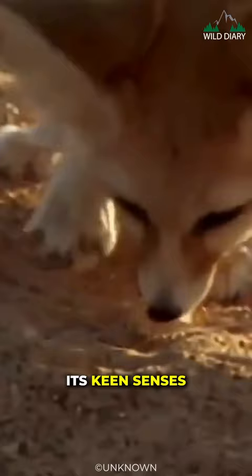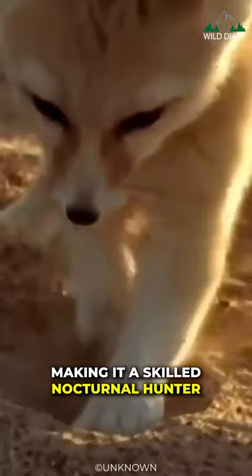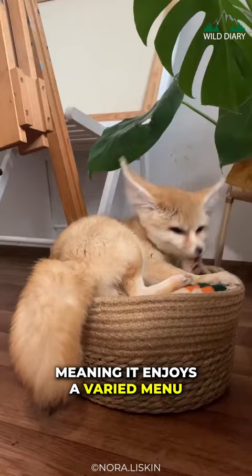Its keen senses and excellent hearing allow it to detect prey rustling beneath the sand, making it a skilled nocturnal hunter. It's an omnivore, meaning it enjoys a varied menu — from insects and rodents to fruits and vegetation — a well-balanced diet that helps it thrive in its challenging surroundings.